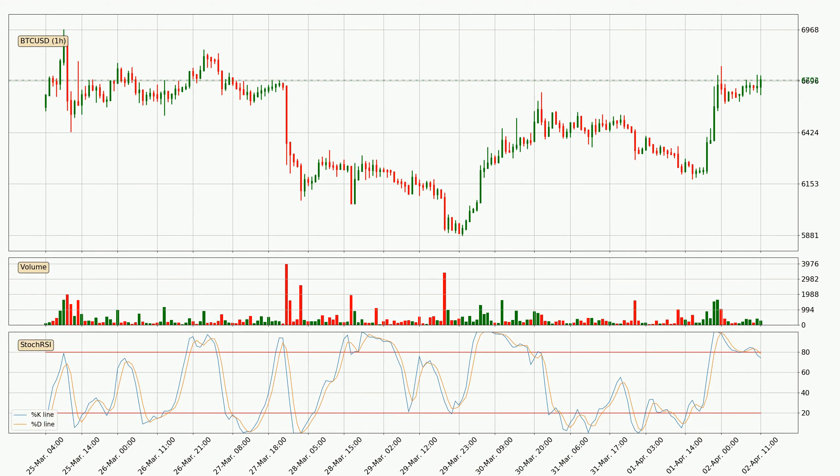Moving to the hourly stochastic RSI, the stochastic RSI currently shows no overbought or oversold conditions, but we can see that the trend is currently going down because the K line is below the D line.